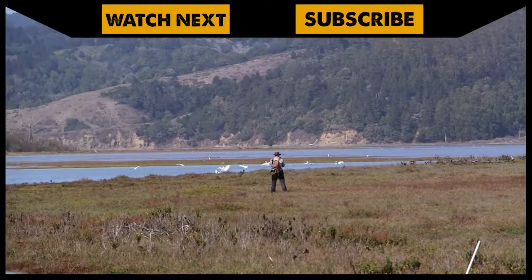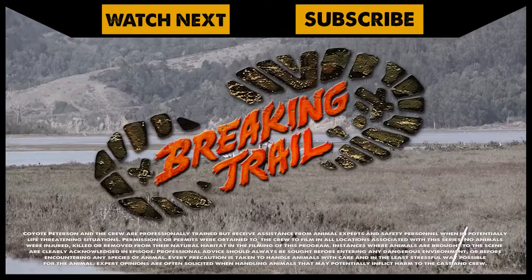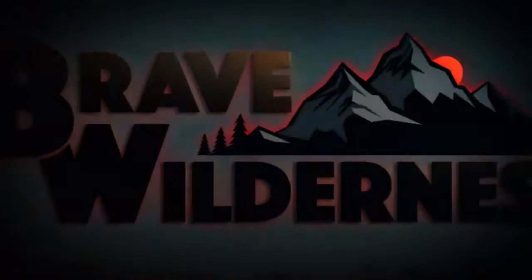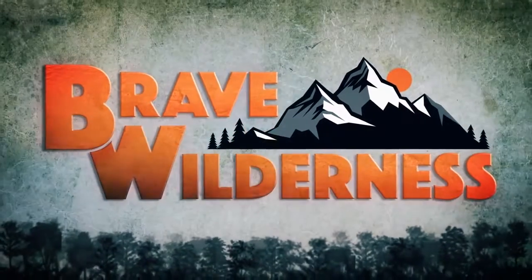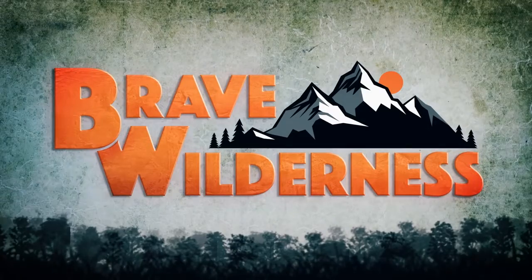If you enjoyed this deleted scene, make sure to watch the full episode. Subscribe to join me and the crew on this season of Breaking Trail. We'll see you next time.